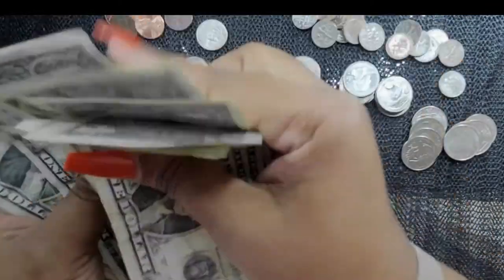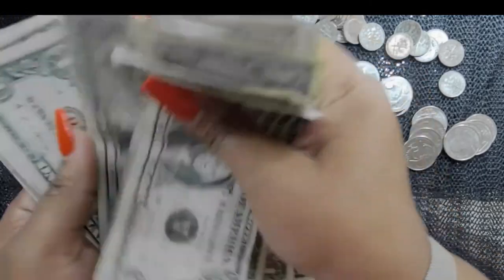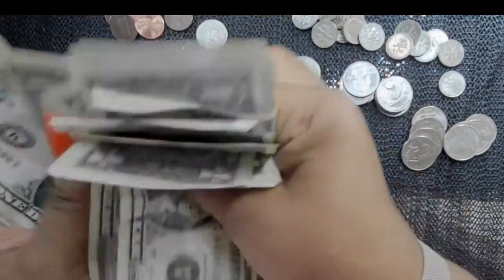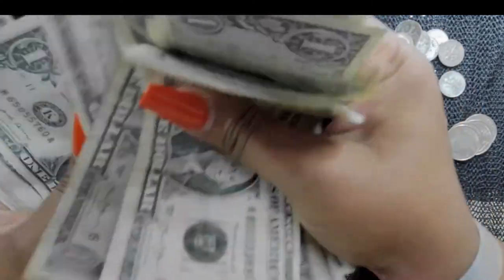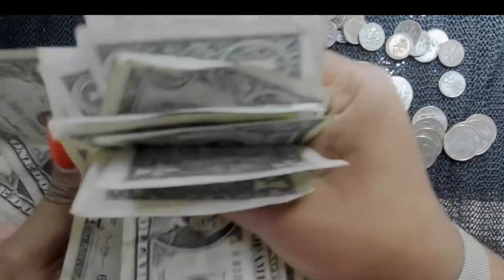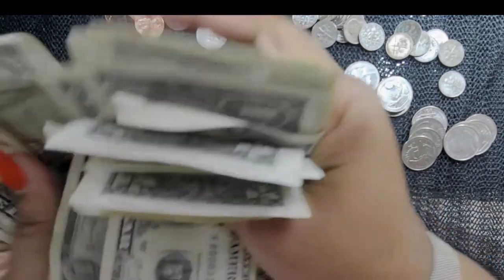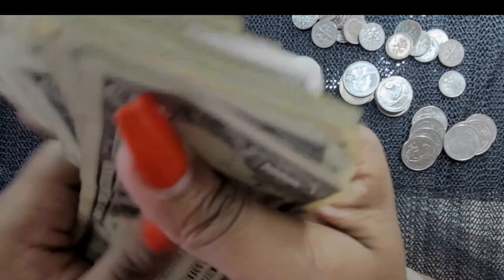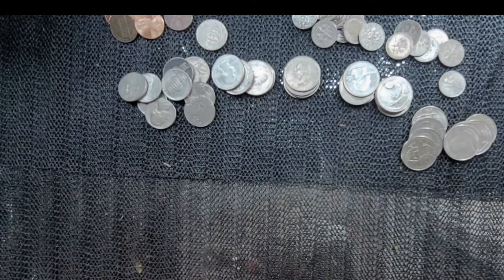Counting the one-dollar bills: 1, 2, 3, 4, 5, 6, 7, 8, 9, 10, 11, 12, 13, 14, 15, 16, 17, 18, 19, 20, 21, 22, 23, 24, 25, 26, 27, 28, 29, 30, 31, 32, 33, 34, 35, 36, 37, 38, 39, 40, 41, 42, 43, 44, 45 — 45 dollars in ones! That is amazing.